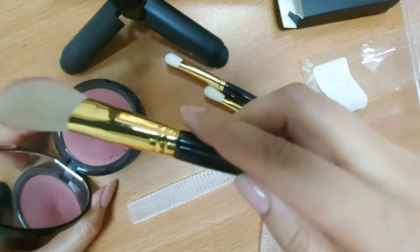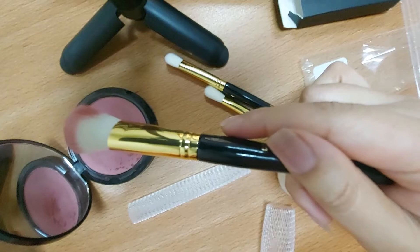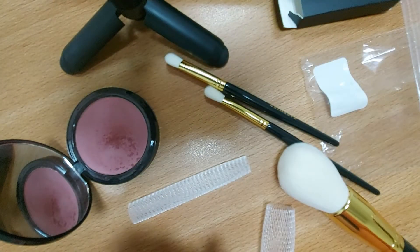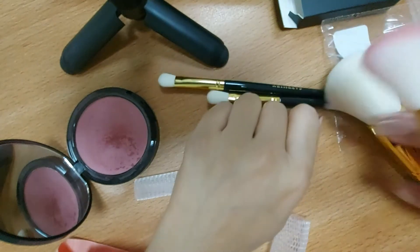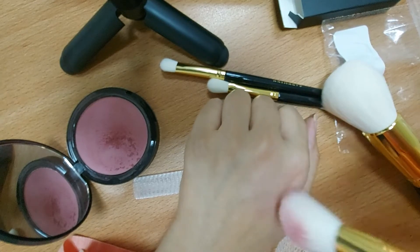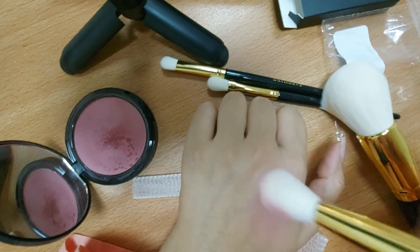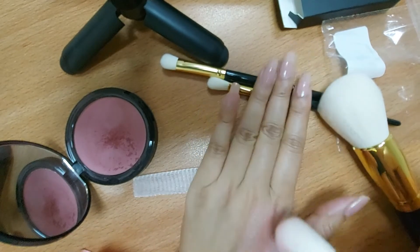It is a beautiful color. But if you are not experienced with blushes, you cannot apply it well and I would not recommend it because of the fallout — it will not be manageable for you. But if you are good at managing blushes and want great color, I build it up a little bit at a time. You will see how beautiful this color is.